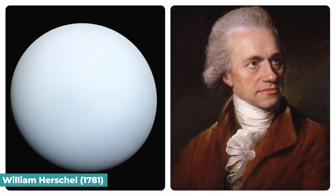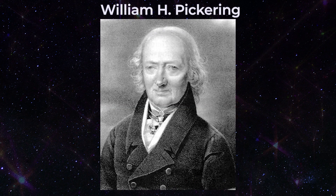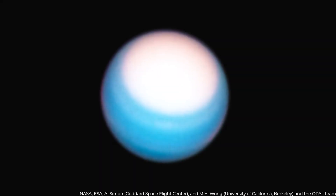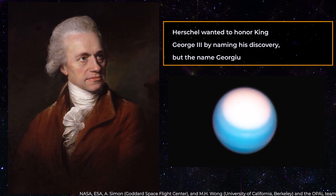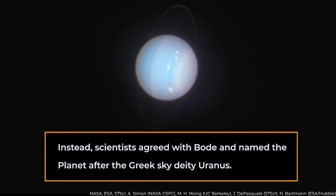Uranus. Uranus was discovered by British astronomer William Herschel in 1781, who at first mistook it for a comet or a star. It was the first planet to be located using a telescope. Two years later, in part because of the observations of astronomer Johann Elert Bode, the object was widely regarded as a new planet. The images showed that Uranus is the third biggest in diameter after Jupiter and Saturn. Herschel wanted to honor King George III by naming his discovery, but the name Georgium Sidus was already in use. Instead, scientists agreed with Bode and named the planet after the Greek sky deity, Uranus.